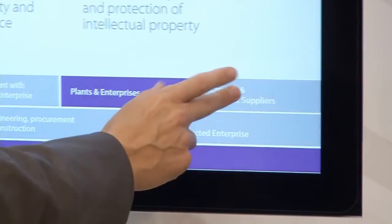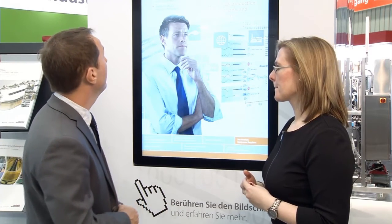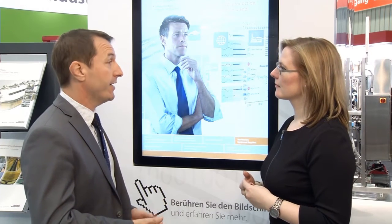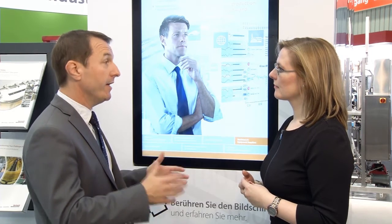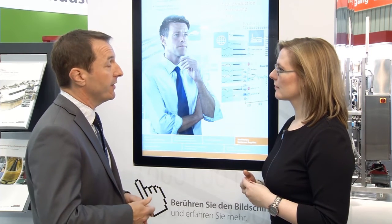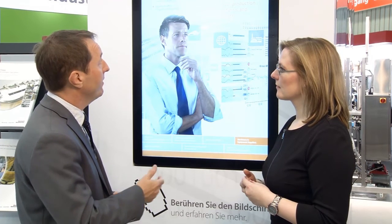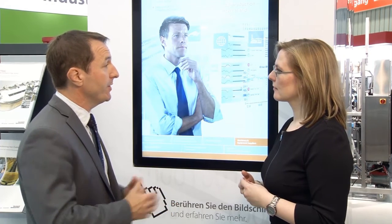What is the specific value of the connected enterprise for machine and equipment builders? For machine and equipment builders, there are two or three key things the connected enterprise offers: delivering equipment that connects easily into their customers' plants, managing the intellectual property they hold in their machines — which can be very much managed and controlled using connected enterprise principles — and also helping manage critical production assets through a remote management solution.